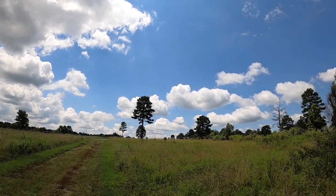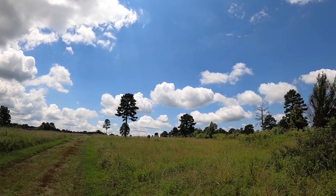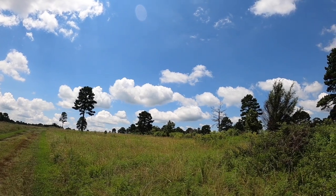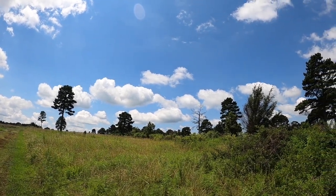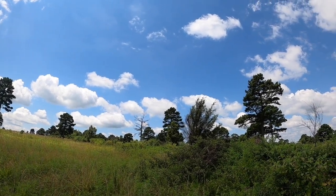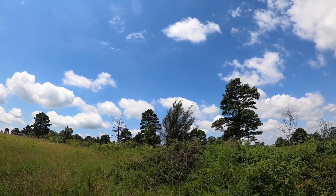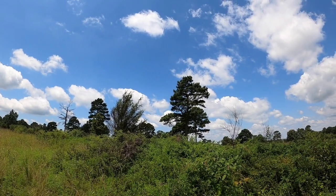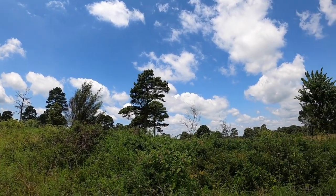Here we have a typical view of an upland landscape for the Ozark Plateau. This spot was cleared for grazing and a few large shortleaf pines are still out in the open woodland. But even before clearing by European settlers, this area was probably maintained as an open woodland with fire by the people who occupied the plateau for the past several thousand years.